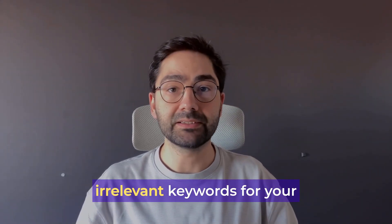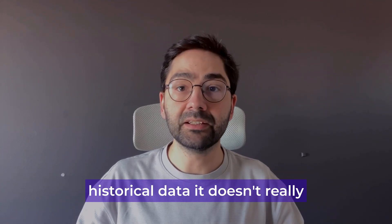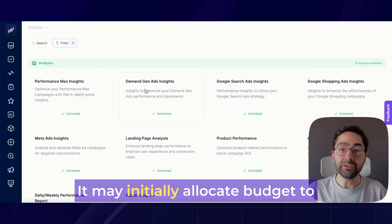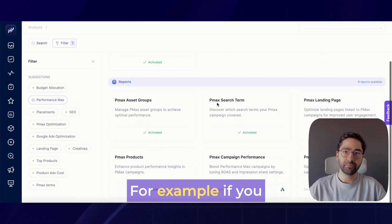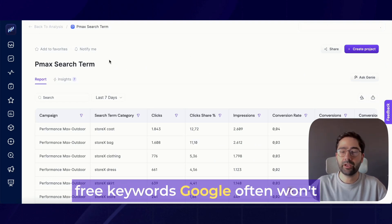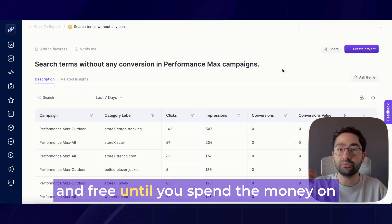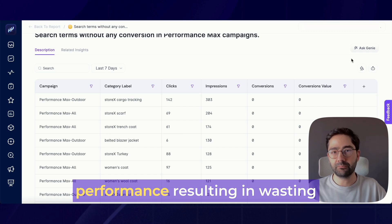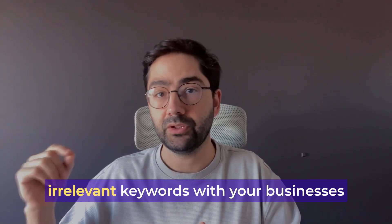The first reason is PMX targets irrelevant keywords for your business. AI optimizes based on historical data — it doesn't really understand your business model or audience behavior on a human level. It may initially allocate budget to irrelevant keywords until it learns they don't convert. For example, if you are selling luxury products, you generally don't want your ads to show on free keywords. Google often won't recognize the mismatch between luxury and free until you spend money on these keywords and observe poor performance, resulting in wasting budget. But you can train the algorithms by excluding these irrelevant keywords.